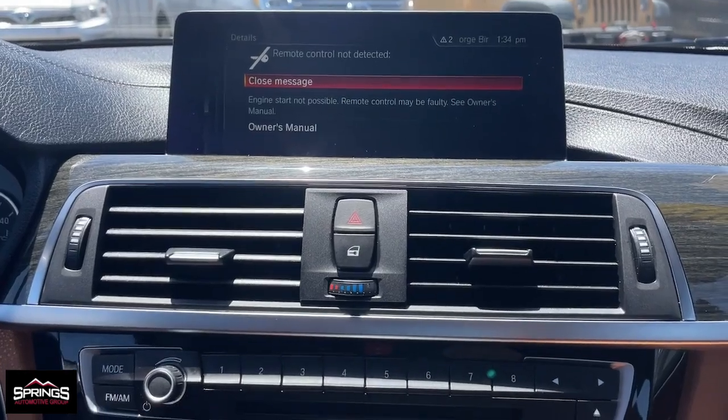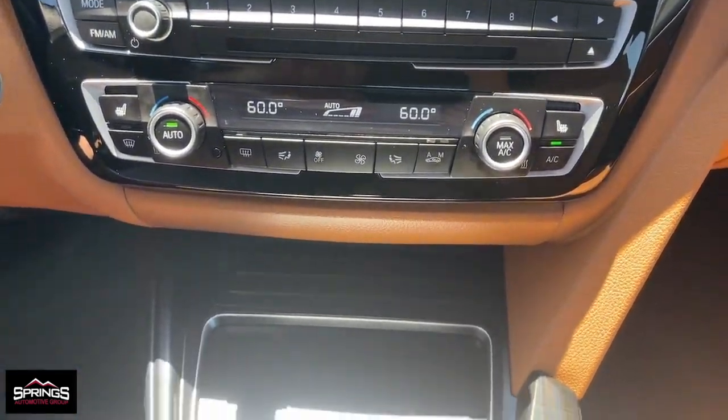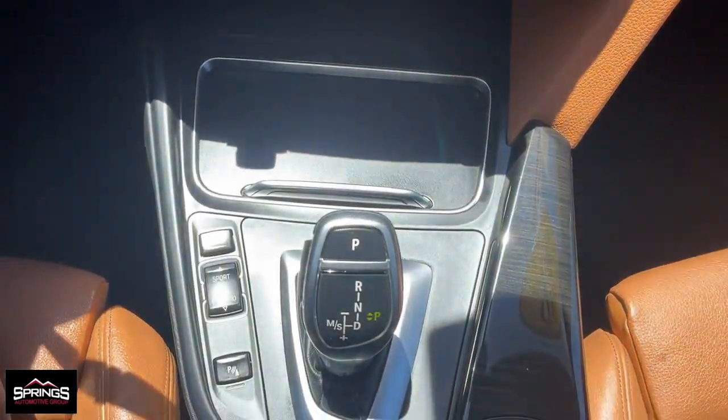Don't miss the chance to take this alluring 2 Series out for a road test. Our team will give you an outstanding experience. Stop in today.